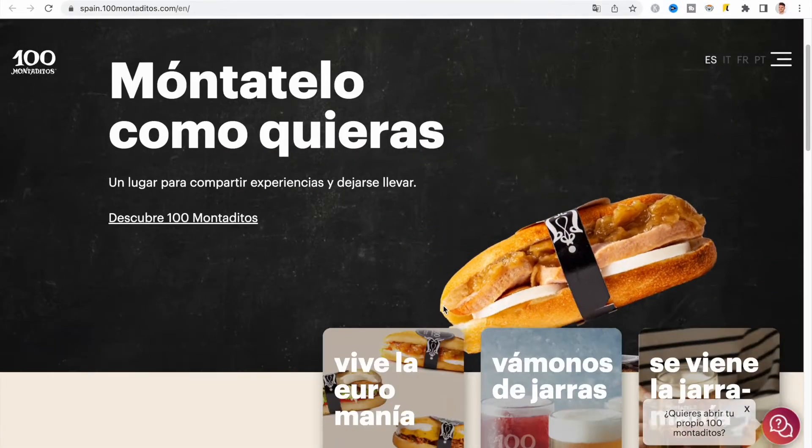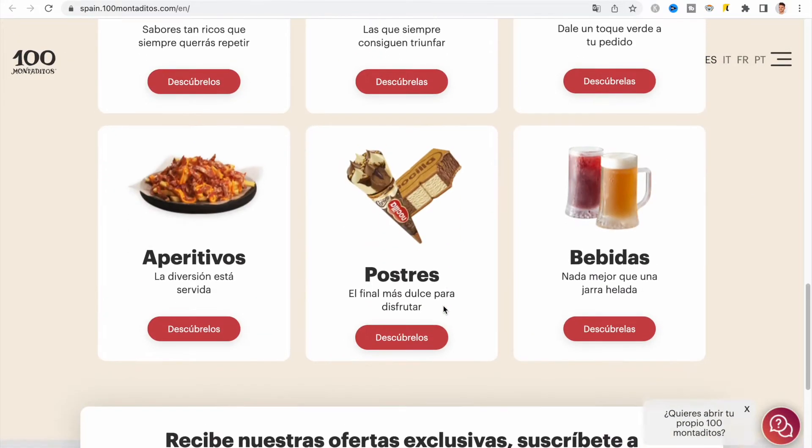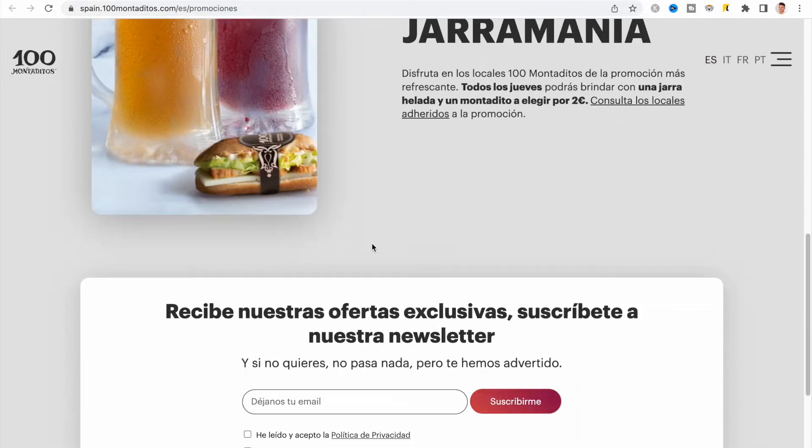The next tip is also related to eating out: take advantage of offers and deals at specific restaurants. For example, Domino's has a two-for-one offer, or you get free delivery on Uber Eats. One of my personal favorites here in Spain is a restaurant called Cien Montaditos, where every Wednesday and Sunday the majority of items on the menu are one euro. You can eat loads of mini burgers for about seven to eight euros — a great opportunity to save money and still enjoy eating out.